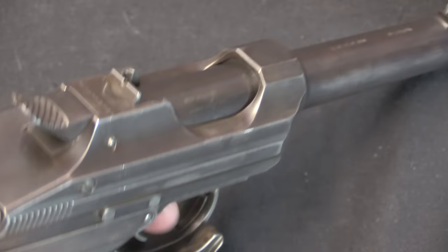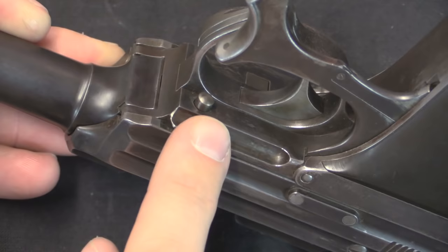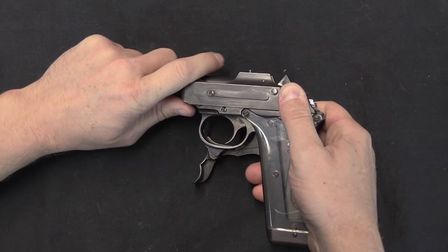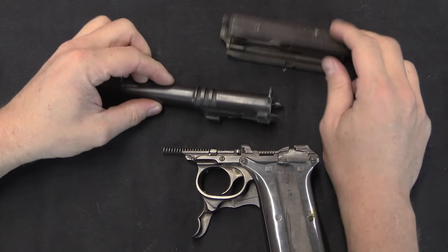Looking at this thing you would expect that disassembly is going to be a real mess. As a matter of fact, it's actually not that tricky. What you do is cock the hammer, then while pushing the slide and barrel slightly back, push this button down — and then the slide and the barrel come off the front of the gun. A little bit finickier than it sounds, but the procedure is actually pretty simple.